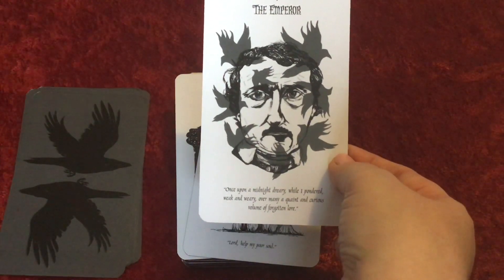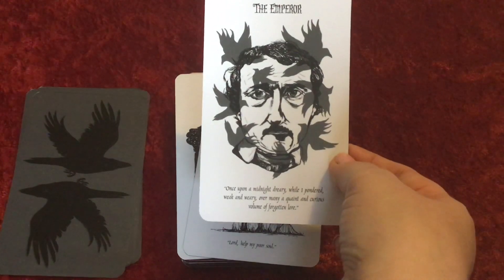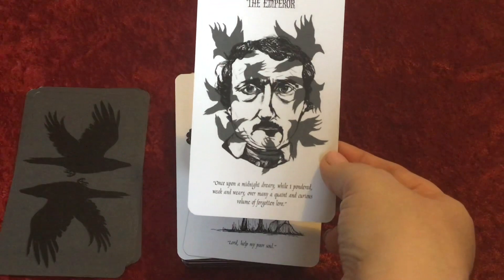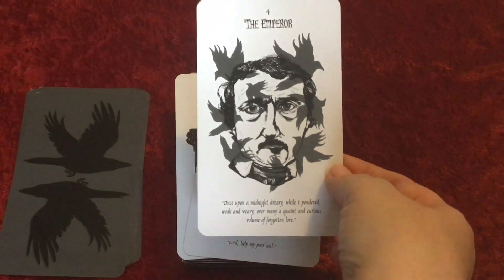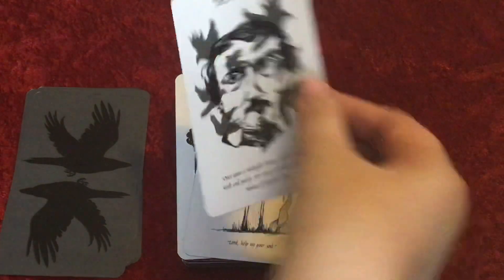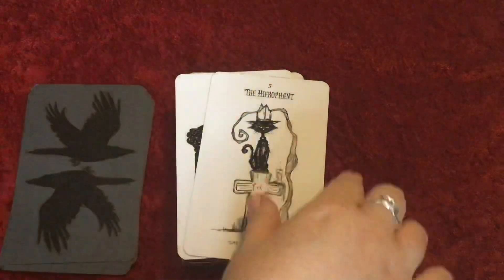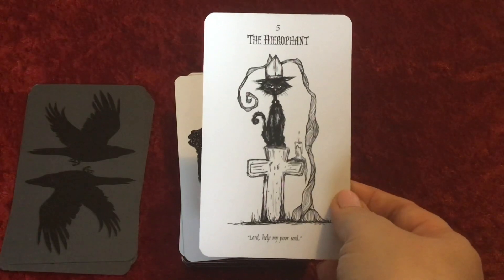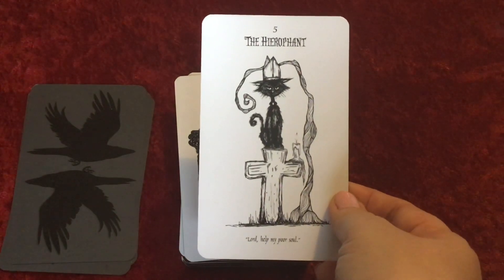'Once upon a midnight dreary, while I pondered weak and weary, over many a quaint and curious volume of forgotten lore.' I love his work. The Hierophant — and we have the cat here.